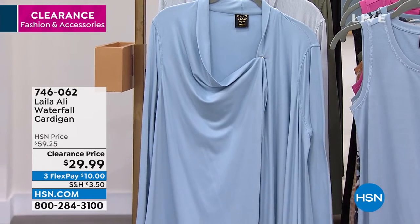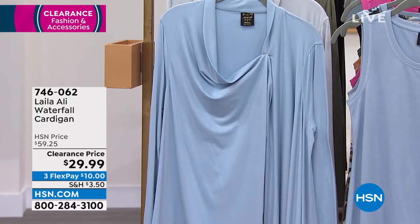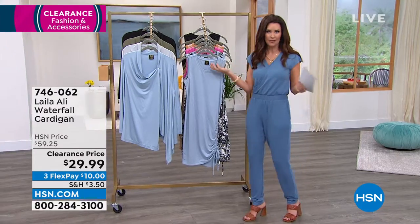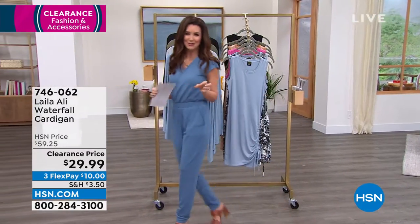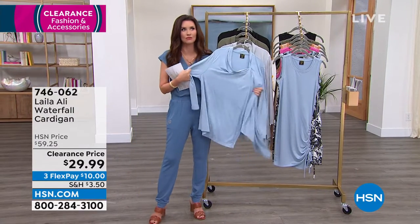All right, here's your cardigan. Everything is on clearance frenzy price. This is a great waterfall cardigan. You're gonna wear this all year round — there's not a season for this cardigan. It is lightweight, it's drapey and dreamy.